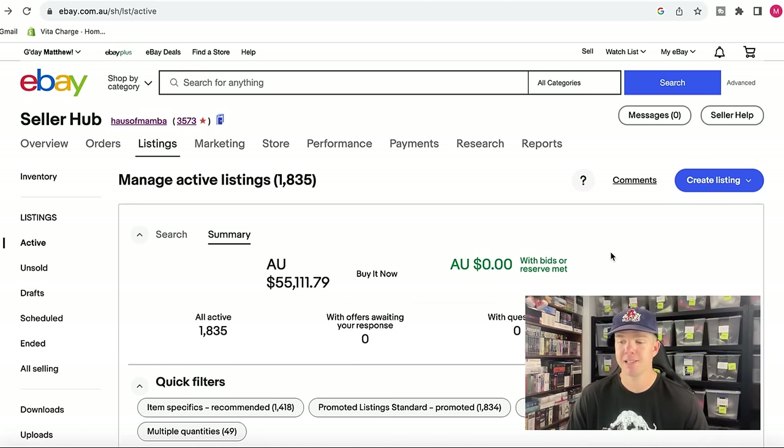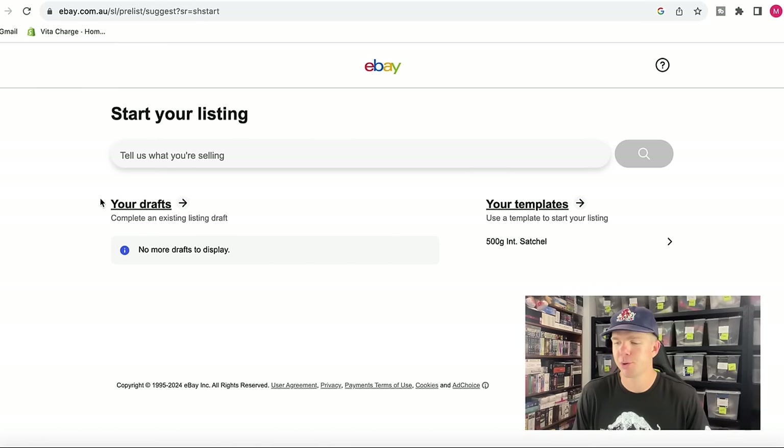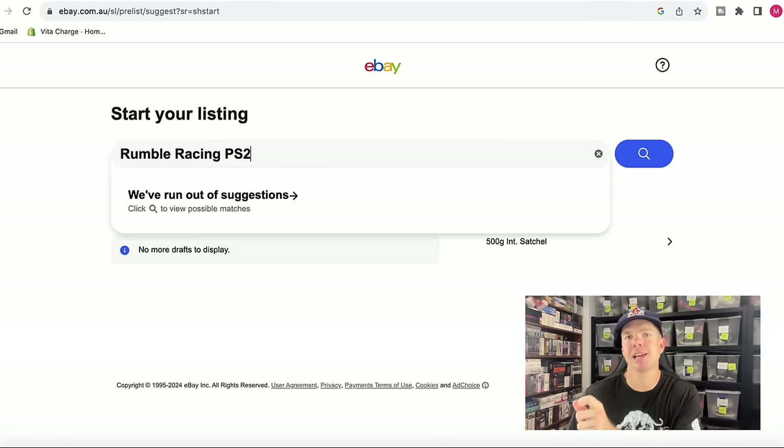The one I've got here as an example is Rumble Racing on the PlayStation 2. It's in really good condition and we do have a manual, which is going to help us get this sold. In the Seller Hub, under the Listings tab, click on Create Listing and then Single Listing. That brings up a search bar — just type in the game you want to sell. We'll go with Rumble Racing PS2 because we want matches for the PlayStation 2 only.